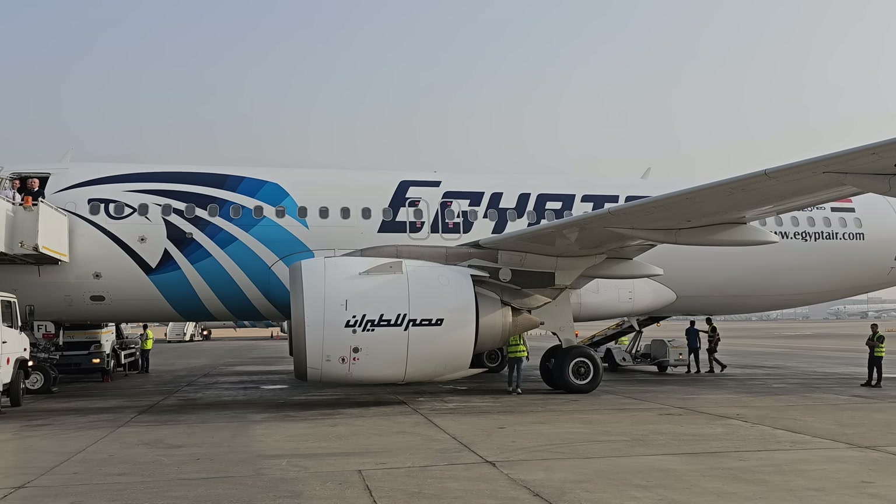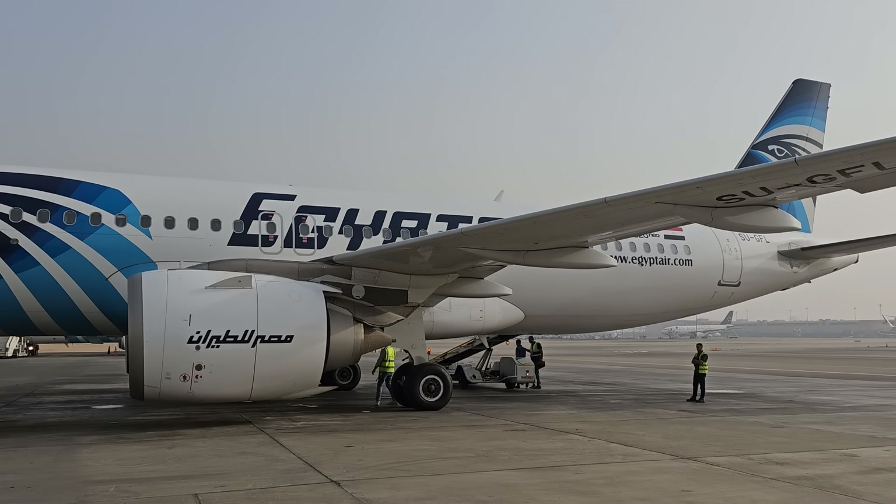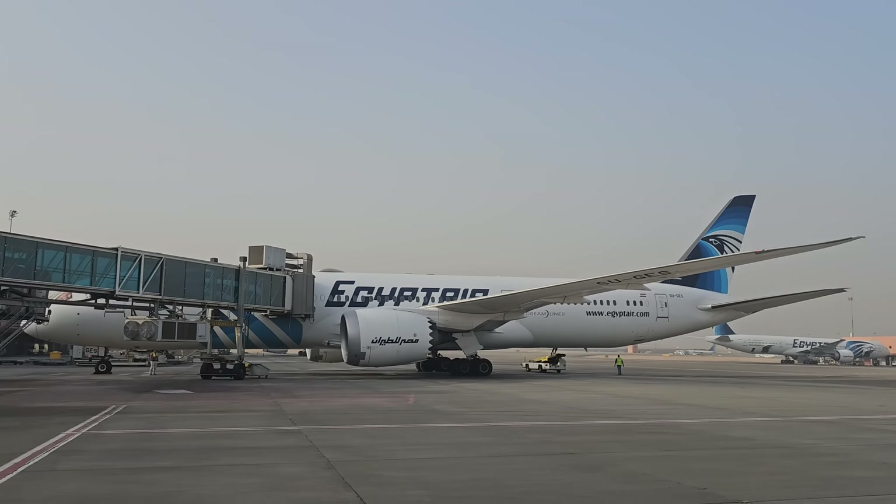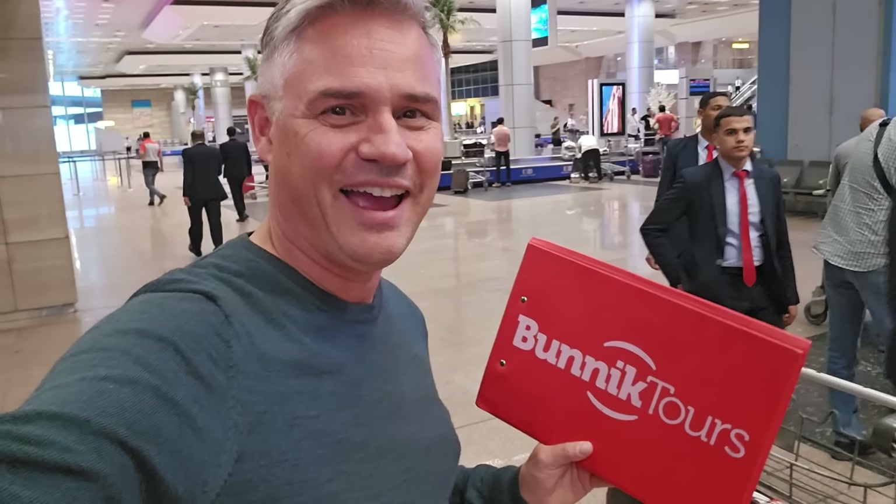That was a good flight — enjoyed that. And that's it. We've made it to Egypt, arrived and ready to explore this amazing country. Thanks for watching. If you enjoyed this one, give it a thumbs up, leave a comment, and don't forget to check out the rest of the channel where there's a whole lot of other flight reviews and a lot more on the way. In the meantime, as always, happy travels.